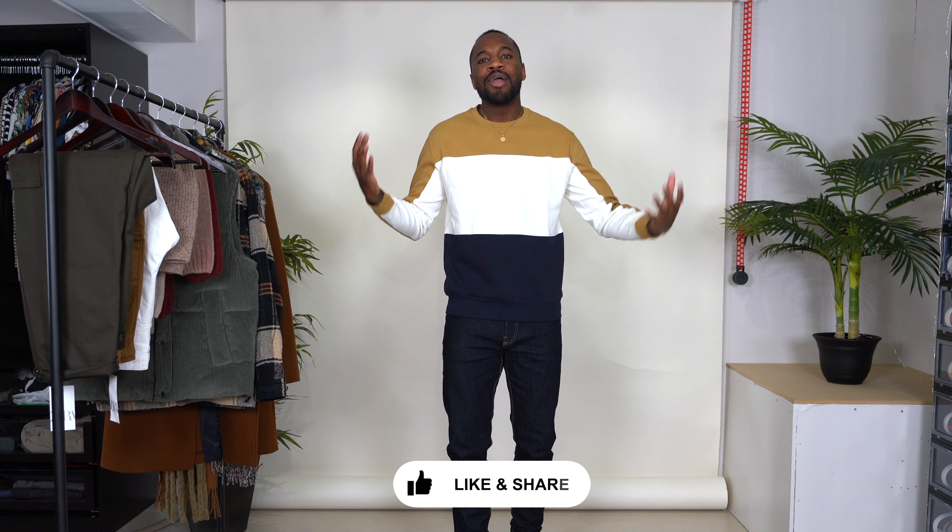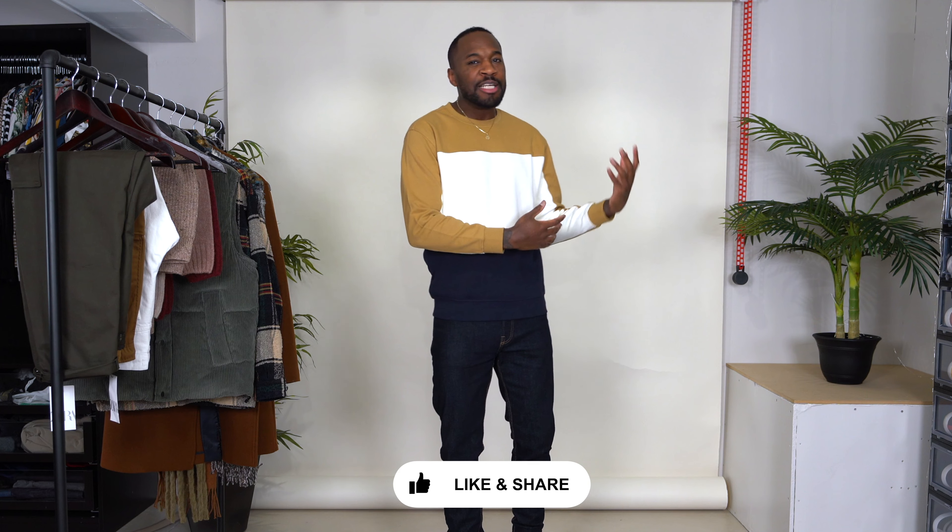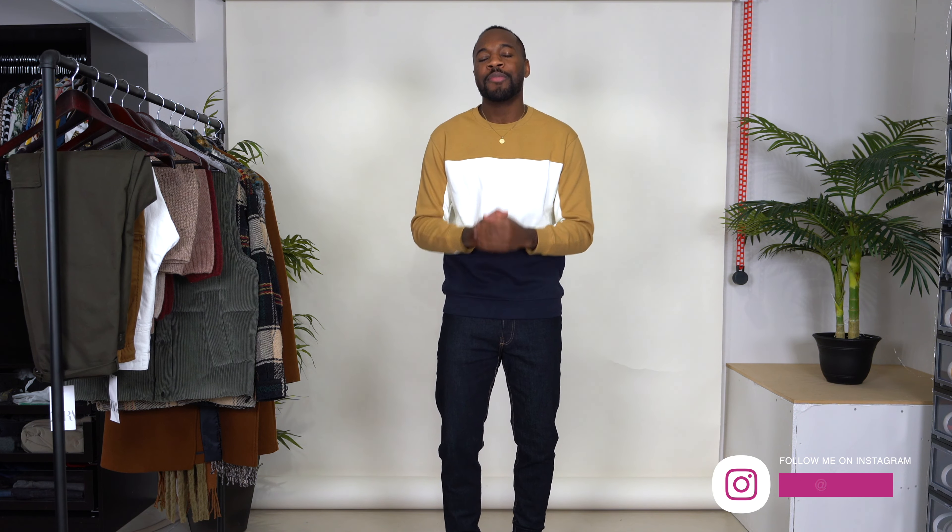That does it for my winter Zara haul. Let me know what you guys think about the pieces I picked up — these pieces are somewhat essential for wintertime; you've got to protect your hands and protect your body from the cold elements. If you're new to the channel, subscribe for more content, click the bell, turn on your notifications, and follow me over on Instagram for more style and outfit inspiration. You'll probably see quite a few of these pieces throughout the rest of this winter. That's it for this video — catch you guys in the next one. Peace.